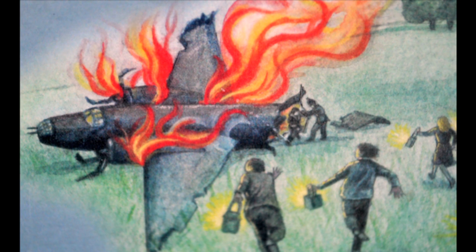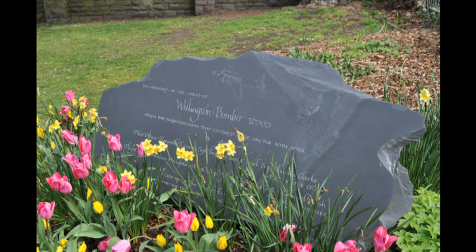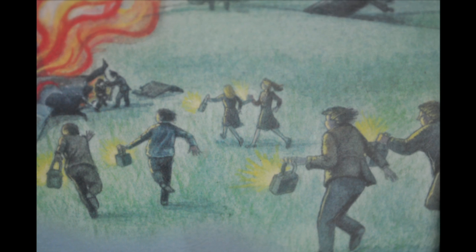It split into two pieces on impact, burning in flames just short of Somerville Road, where the memorial plaque is located. Three crew died, and three were rescued by brave local people who faced burning kerosene, stray bullets and minor explosions.